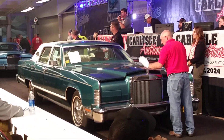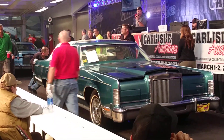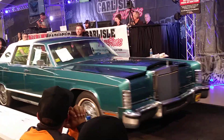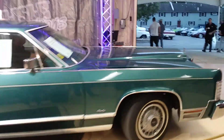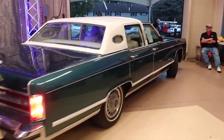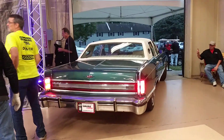$9,000. Anybody got any feuds? $8,000. Sorry, Tony. $8,000. It's late today, buddy. $8,000, $9,000. $9,000. Let's close up at $8,000.